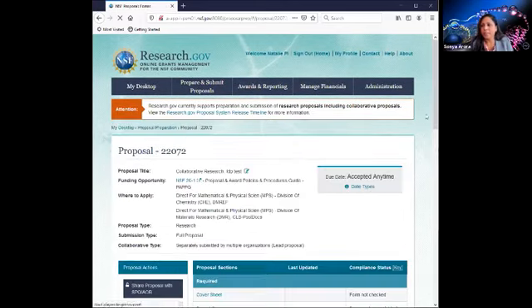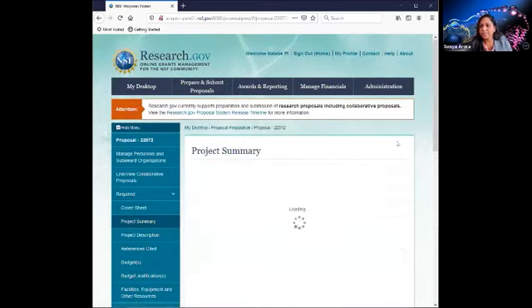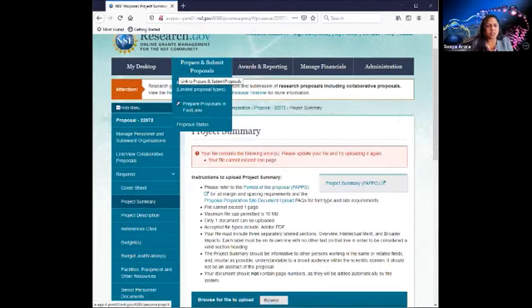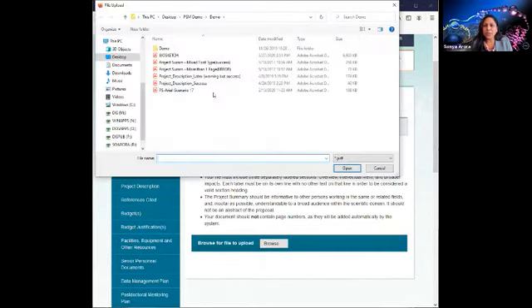Now I'm going to go back to my main proposal page and add some documents to show you how the compliance checks work and what the error and warning messages mean. I'm going to add a project summary. This is an error — an error prevents me from submission and shows why the file did not take. It says it exceeded the one-page requirement. We also provide very helpful instructions to assist you with each section of the proposal.